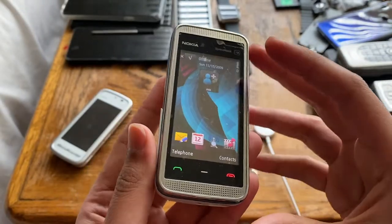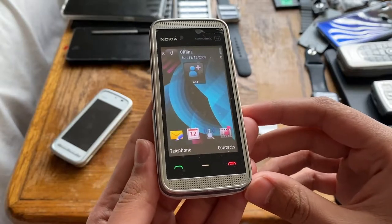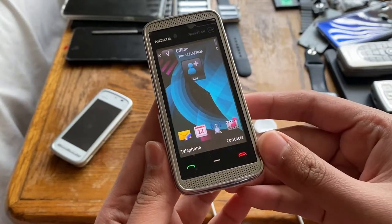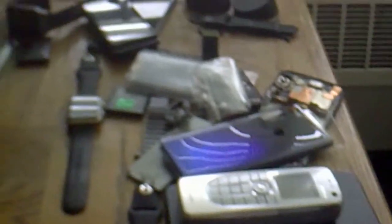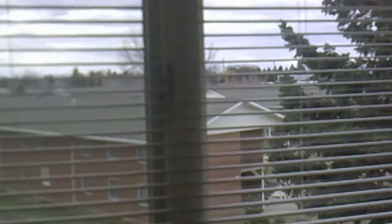Here's the video quality sample: Nokia 5530 Express Music at 480p 30fps, which was the maximum this phone could do. This video isn't the greatest of all time, but for 2009 I'd say it was mid-range video quality.